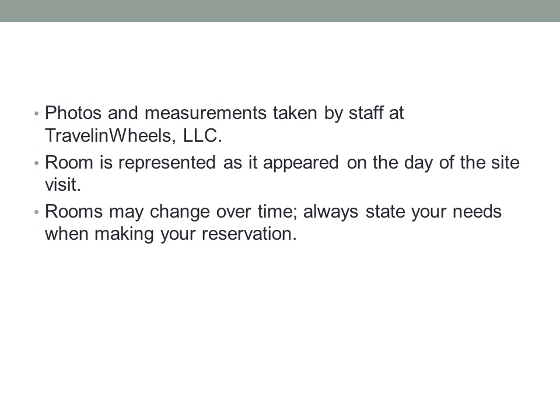Photos and measurements are taken by staff at Travel and Wheels. The room is represented as it appeared on the day of the site visit. Rooms may change over time. Always state your needs when making your reservation.